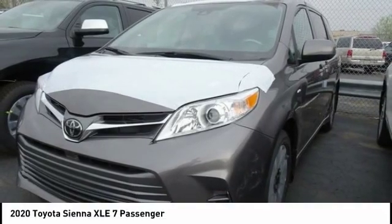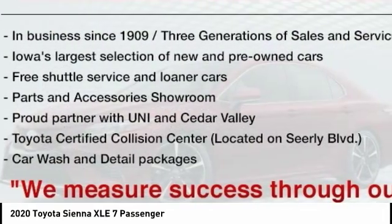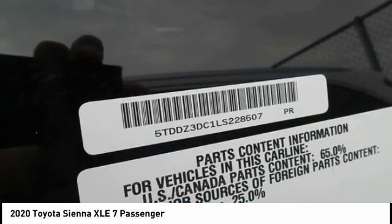Check out the 2020 Sienna. Sienna offers excellent overall quality and long-term dependability, making it a hassle-free vehicle to drive day in and day out, while contributing to peace of mind on long road trips.